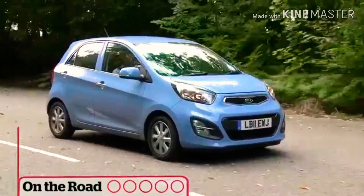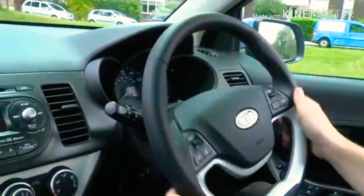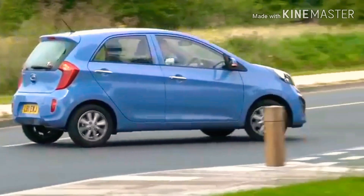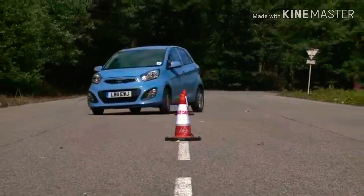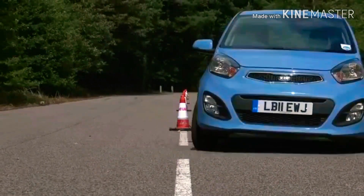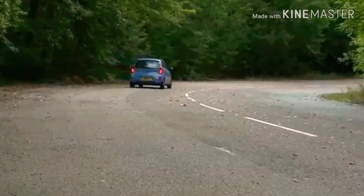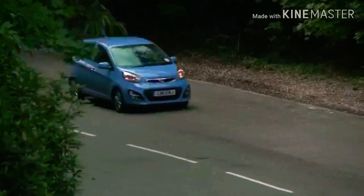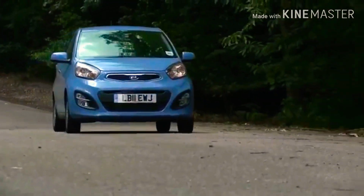Here you can see the tiger nose grille, which is a signature trend of Kia, along with chrome lining. You can also see the blacked-out mesh grille with daytime running lights and two-speed control wipers. The aerodynamics are very improved due to the curvaceous lines, and the car's overall dimensions are also very proportionate.